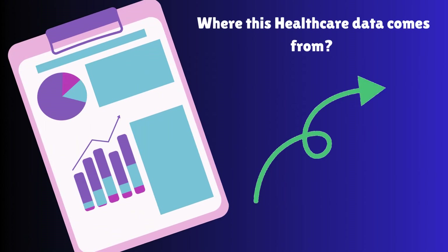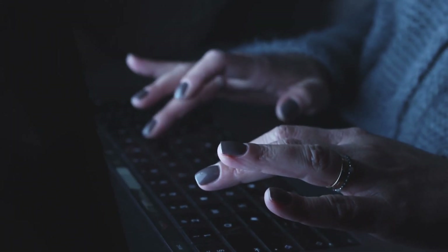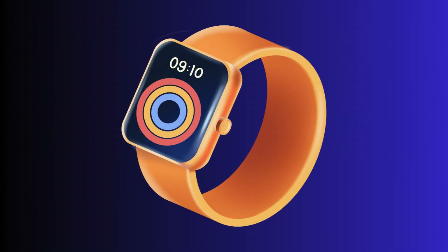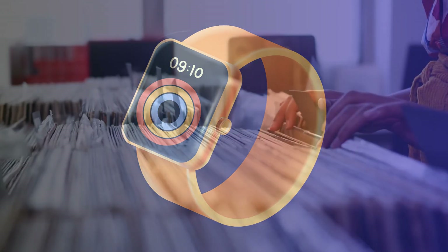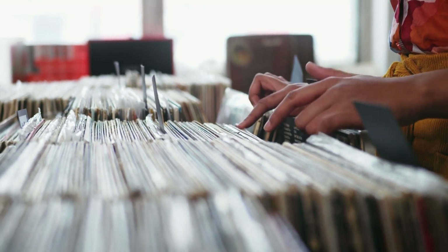Now let's talk about where this data comes from. Every second, healthcare systems generate massive amounts of data. Key sources include: one, electronic health records (EHRs) — digital medical records containing patient history; two, medical devices and wearables like heart monitors and smartwatches tracking vitals; three, insurance claims data — billing and treatment records from insurance companies; and four, public health databases from government and research organizations collecting disease trends.